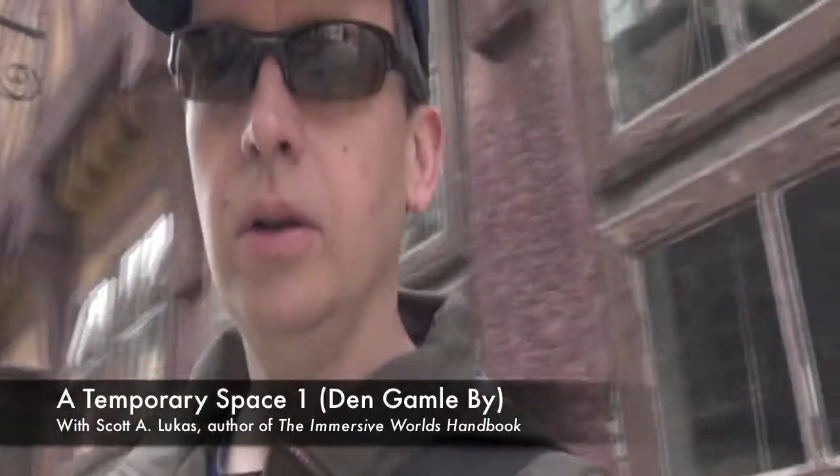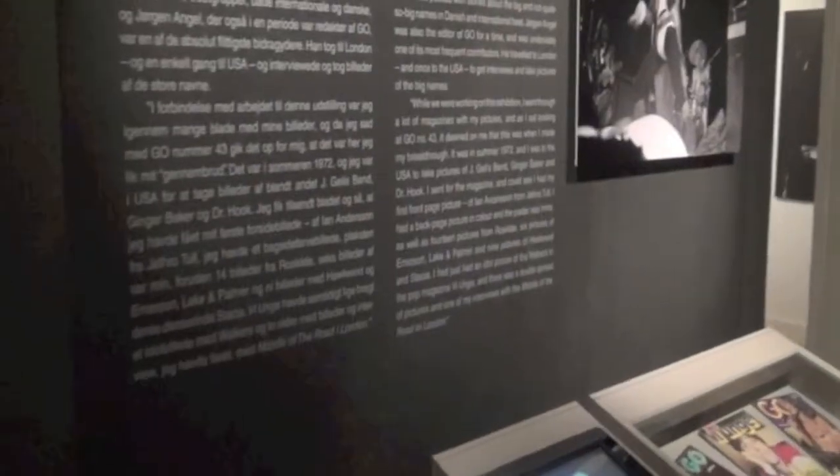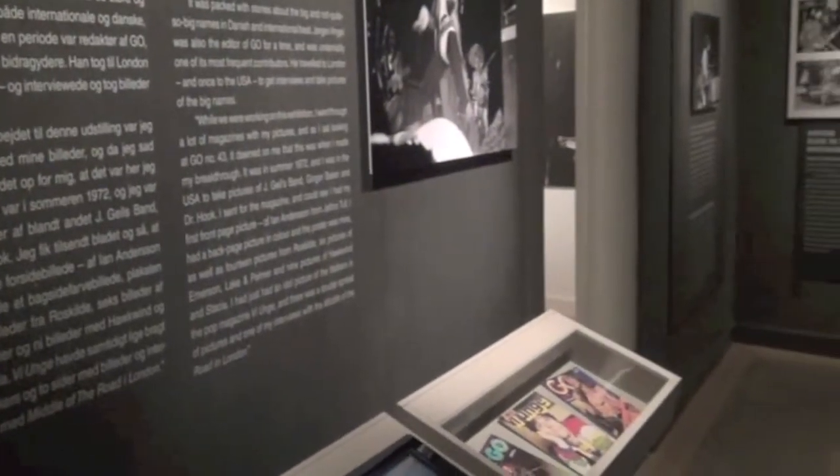So back today in Aarhus, Denmark at Den Gamle By, and I had a chance just now to explore an interesting space that appears to be the museum's temporary exhibition space. Inside they had a really neat exhibition of a rock photographer, Jorgen Angel.